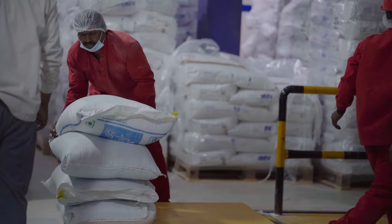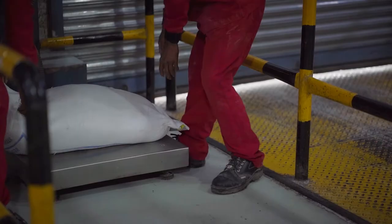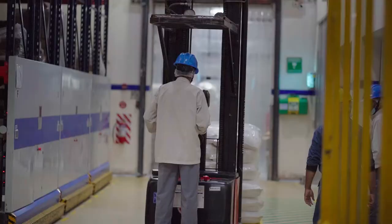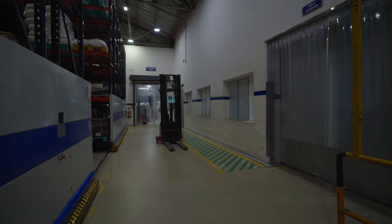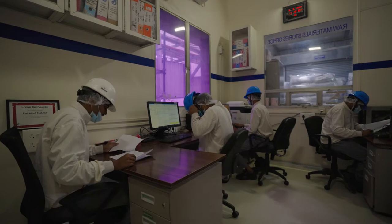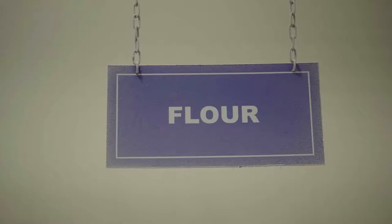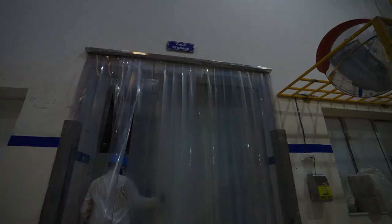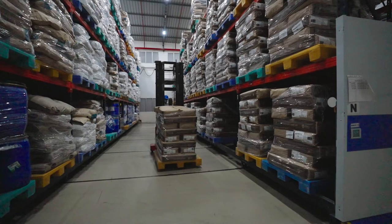Welcome to Raw Material Stores. Our day starts with TDS where we primarily review human safety and food safety observations, and also discuss other operational points related to the warehouse. Warehouse operations include material receipt, storage, and issuance to operations for production purpose. We store 400 plus raw and packaging materials under ambient controlled temperature conditions — less than 25 degrees Celsius and 10 degrees Celsius.